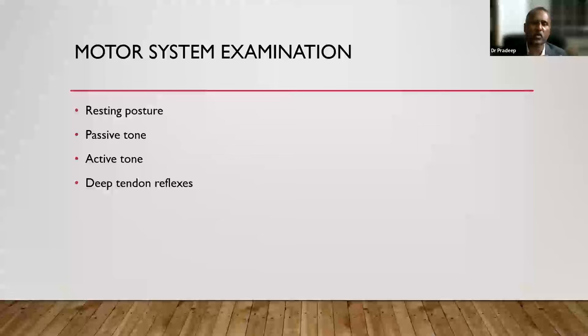At the end of assessing posture, passive tone, active tone, and deep tendon reflexes, you should clearly tell the examiner whether this baby's tone is normal, hypotonic, or hypertonic. If you can clearly state that after these four components, we will give you full marks. We might ask you to demonstrate one or two findings to prove your point. Tone assessment is the most critical part — you will always encounter tone abnormalities in clinical practice.